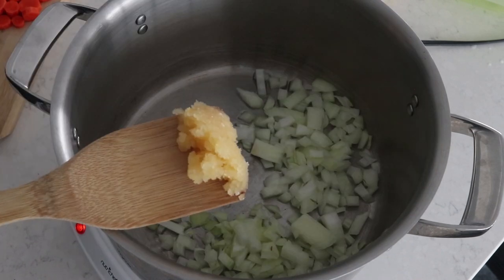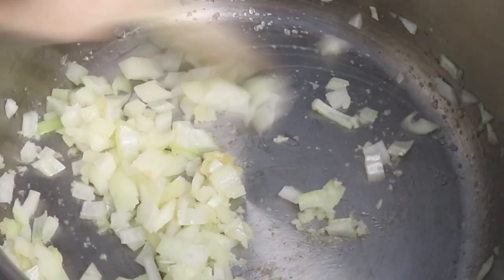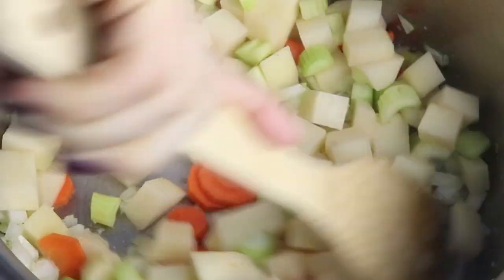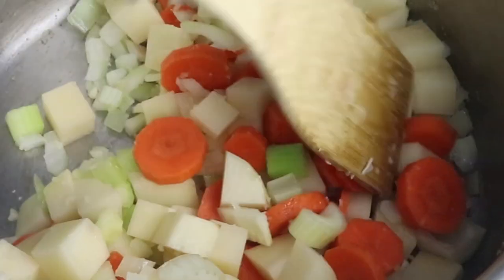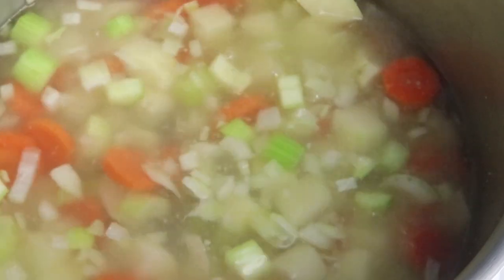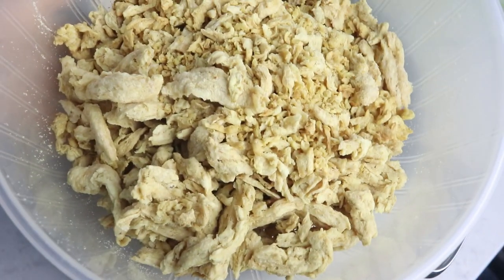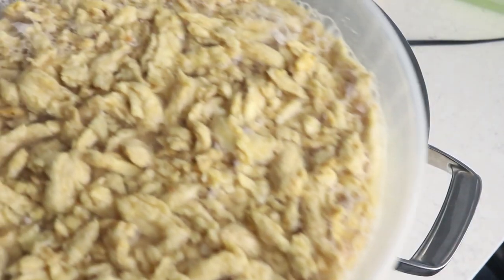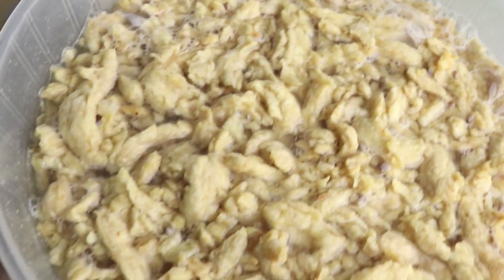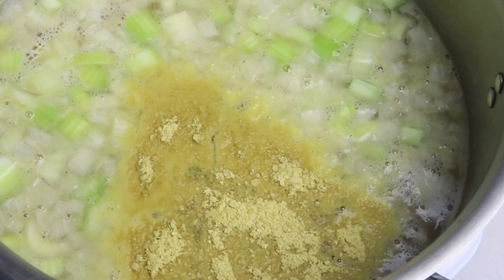Once the veggies are chopped, let's heat up just half a tablespoon of oil in a large pot on medium-high heat and cook the onions along with some minced garlic for a couple of minutes. Then add the rest of the veggies and cook for another couple of minutes. Add six cups of water, turn the heat up, and let it come to a boil. While that's happening, soak about 100 grams of dry soy curls in about double the amount of water and set aside for a few minutes.